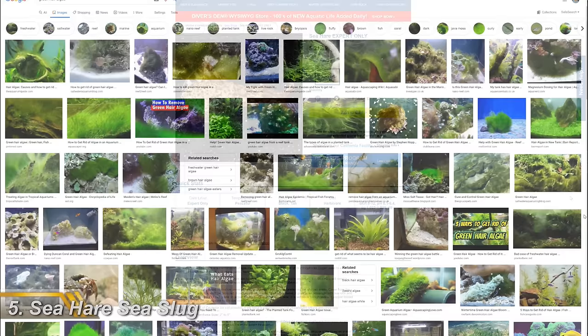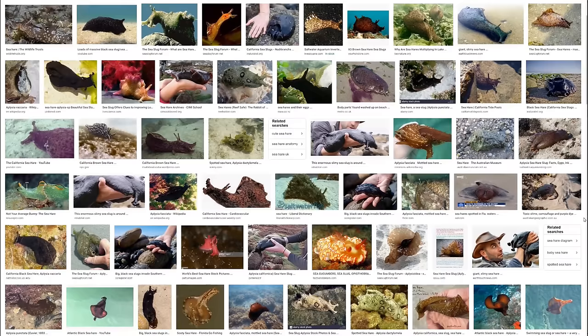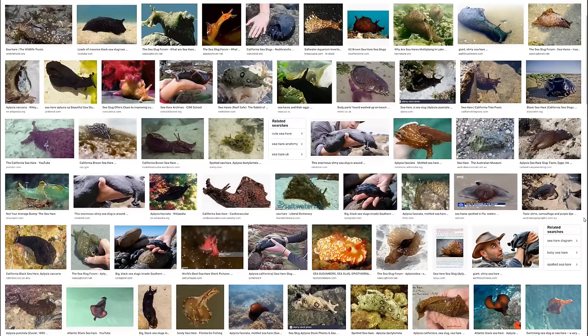Number five on my list of inverts you'll regret is the sea hare. There's a fair chance that at some point in your saltwater career you'll have an outbreak of green hair algae in your tank, and sea hares are often suggested as great green hair algae predators. But they can be really hit and miss at eating algae, and even if they do munch through the stuff, you'll need to remove them from your tank when they're done or they'll starve to death — that is, assuming they don't die before you get the chance to rehome them.